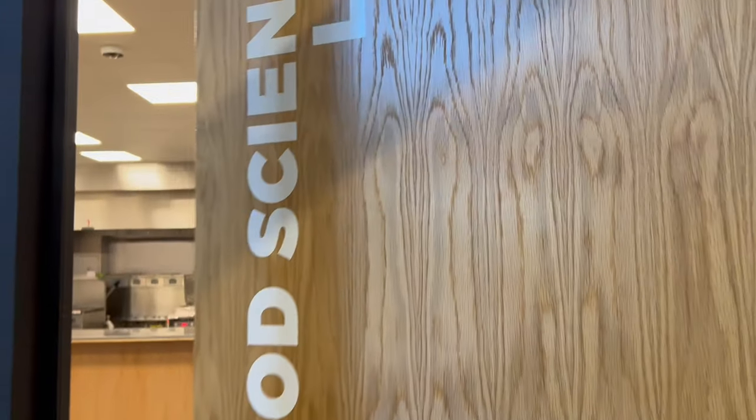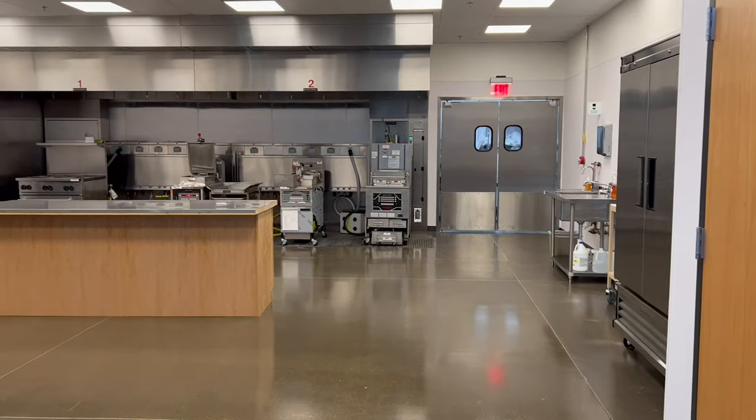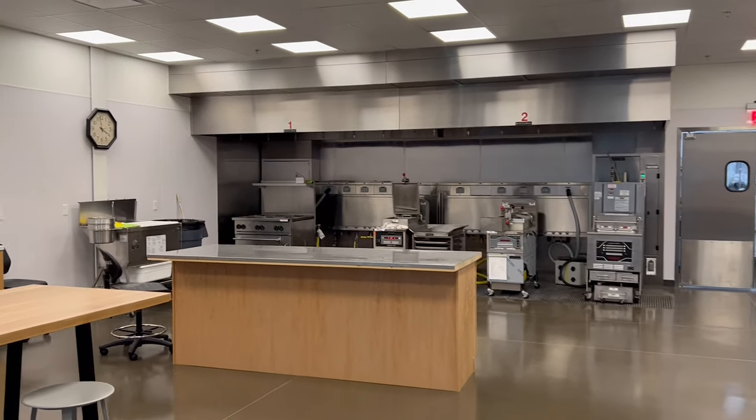We have a dedicated food science team that does nothing but work on the culinary outcomes that our customers want to achieve on the wide range of Henny Penny equipment. They have very intimate knowledge of how all of our equipment works,